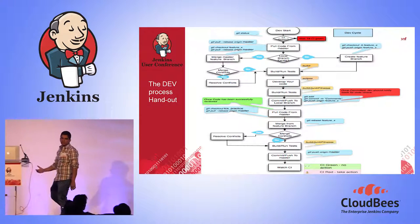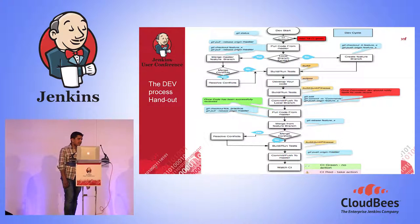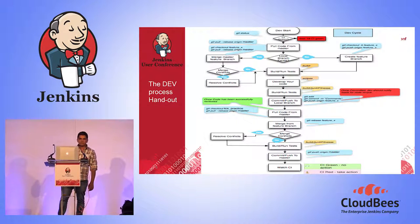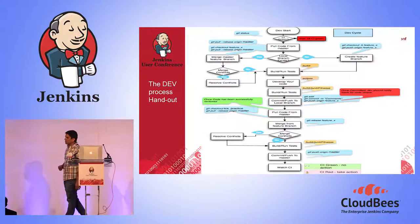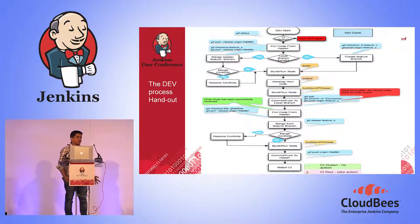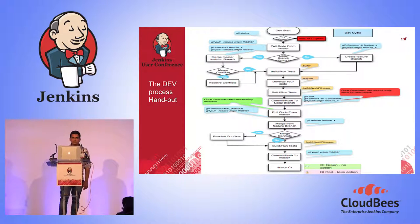Once they're finished with their feature, they again check the CI — is it still green? They maintain the mentality of keeping an eye on it. Once it's green, they're ready to push. They push the code in and watch — it's their responsibility to make sure CI stays green. If it goes red, we go back to the drawing board and repeat the loop.